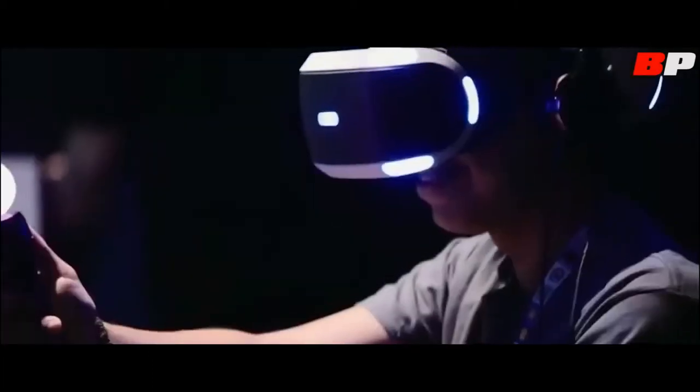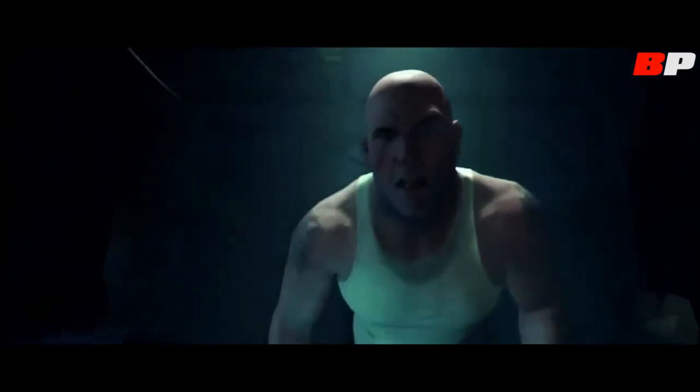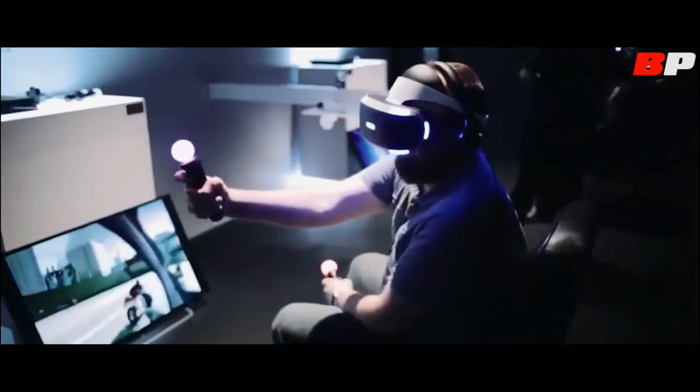We've made a demo that runs 120 frames per second natively, and when you move around you can really feel how smooth it is. Not only is the whole depth perception better because it's all head-tracked and rendered from the correct viewpoint, but you also have agency inside the world so you can actually look around and direct your own experience.